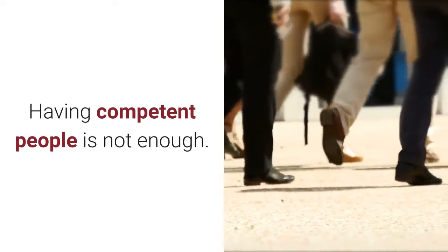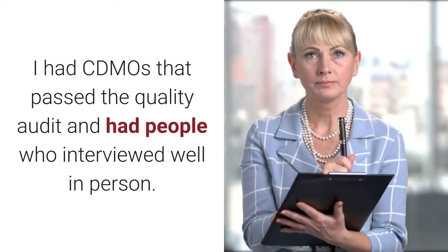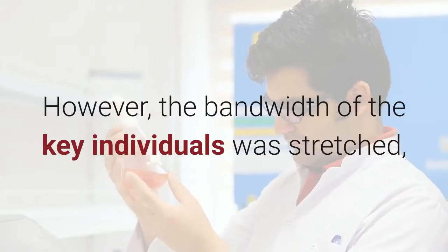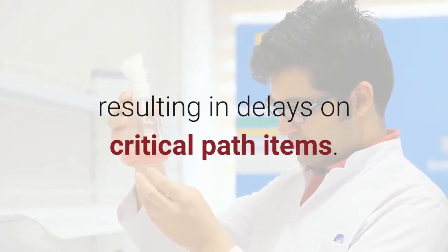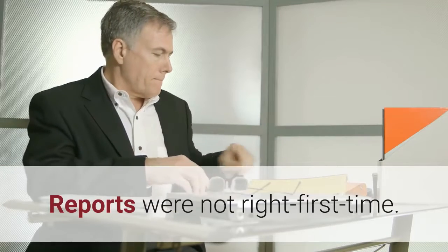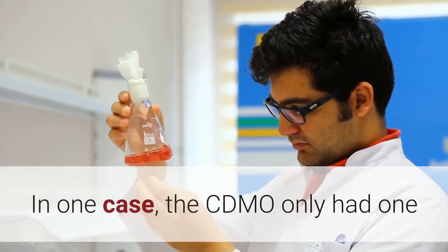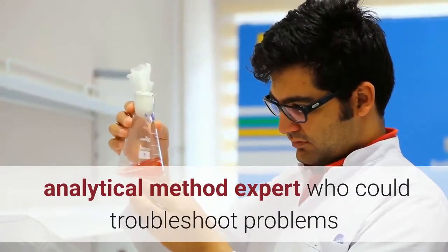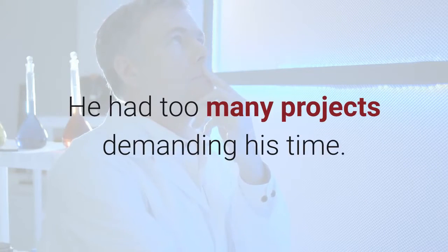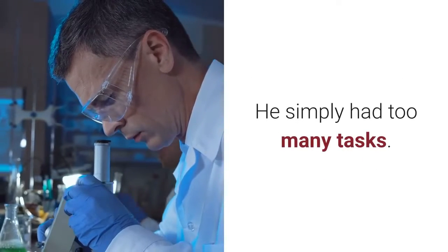Having competent people is not enough — there should be enough competent people to execute your project. I have had CDMOs that passed the quality audit and had people who interviewed well in person. However, the bandwidth of the key individuals was stretched, resulting in delays on critical path items. Investigations took longer than needed. Reports were not right first time. The best of people create substandard work when stretched too thin. In one case, the CDMO had only one analytical method expert who could troubleshoot problems and draw scientific conclusions. He had too many projects demanding his time, and our project suffered — not because of the scientist, but because he simply had too many tasks.